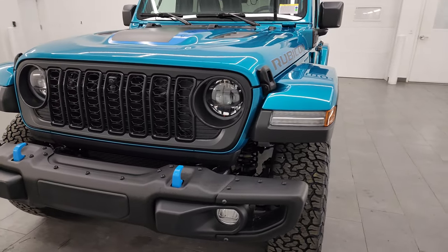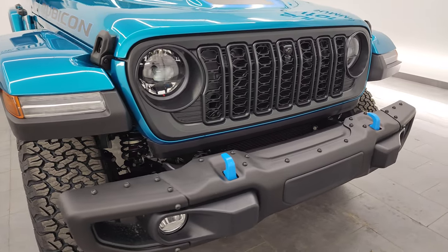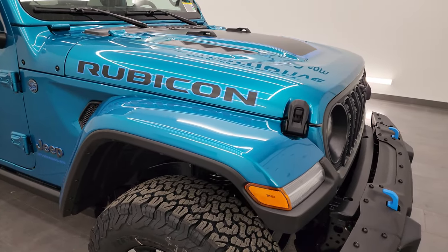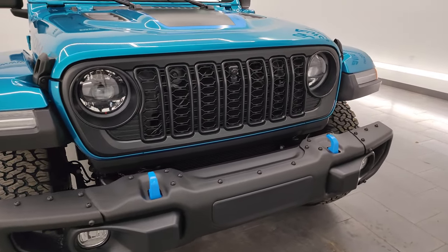I'm going to go all the way around in this video, show you all the options, and go over everything on the vehicle. Let me know what your favorite part of this Wrangler is. For me right now, it's the color — the blue accents with the 4xE and the metal bumpers and everything.